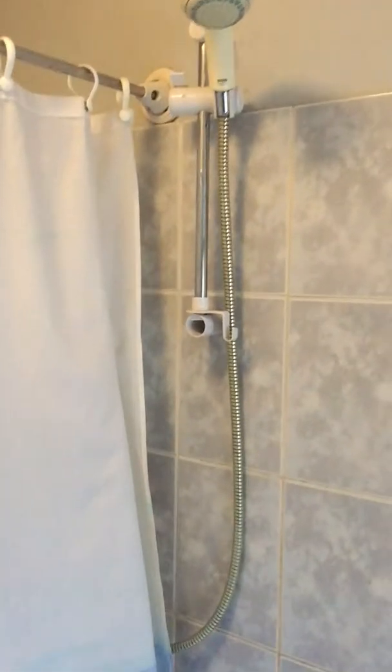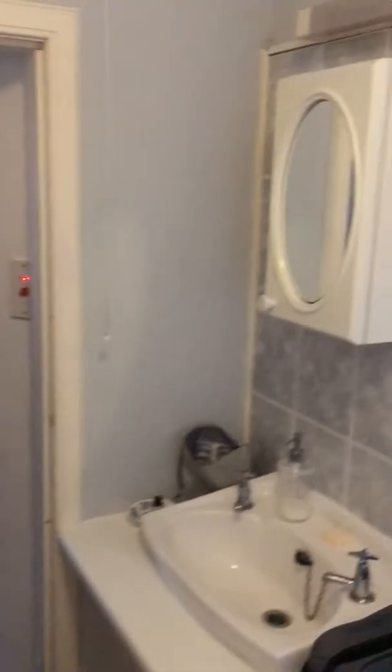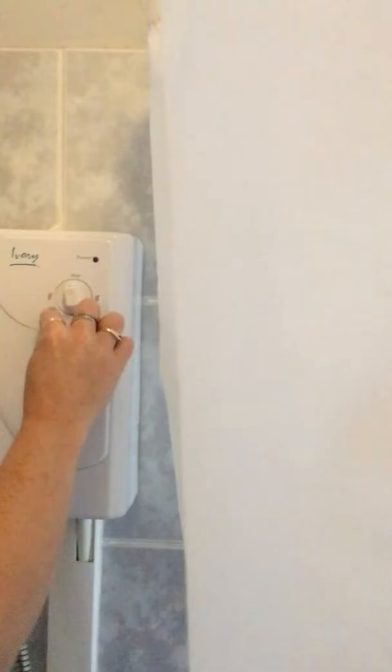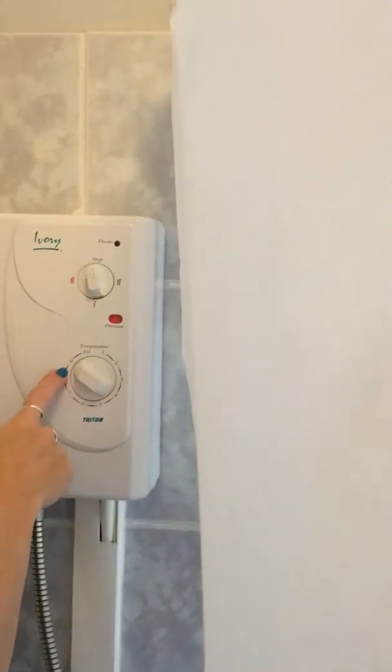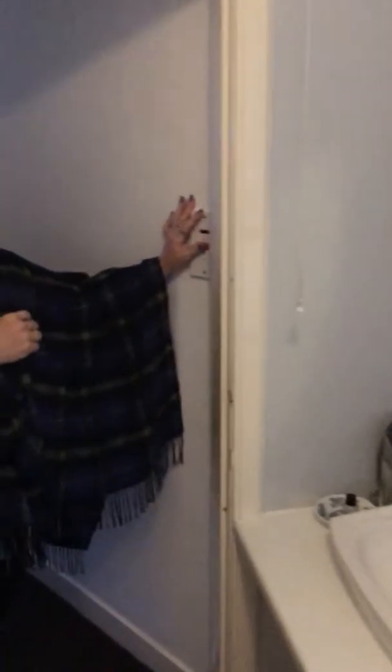In order to have a shower, you turn about this way, come down, you have to flip this on, and then you have to turn this on. I won't turn it on, but turn it to there, and you set the temperature and you're good to go. A little odd, but it works.